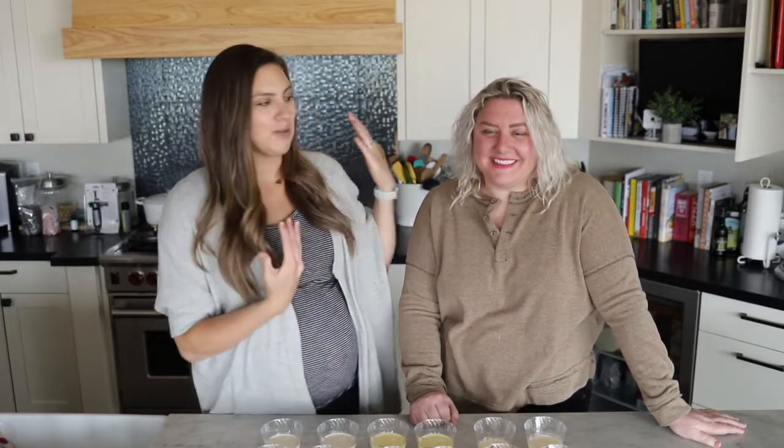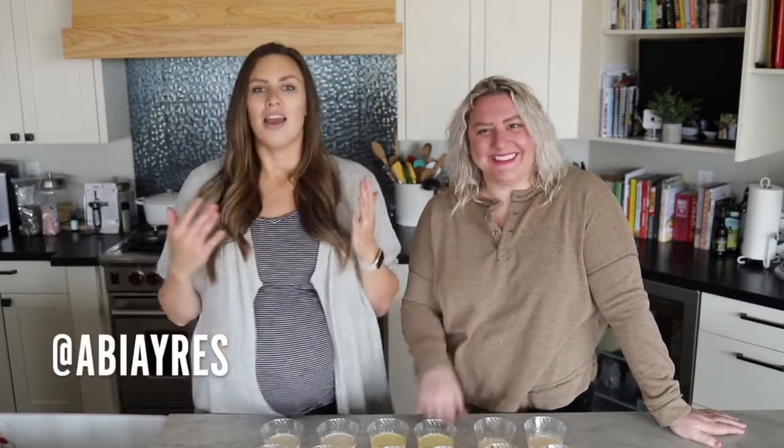My name is Brooke and I'm with Female Foodie. We have Abbey Ayres with us, and our only goal today is to share the very best eggnog with you, because life is too short to eat bad food.